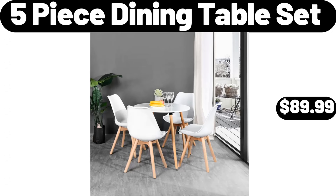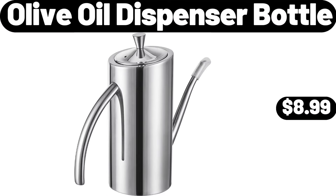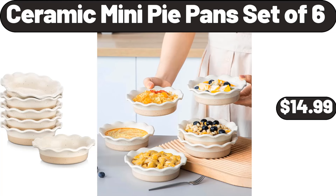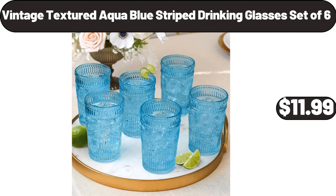5-Piece Dining Table Set, $89.99. Kick Scooter, $11.99. Olive Oil Dispenser Bottle, $8.99. Stainless Steel Mirror Finish 20-Piece Flatware Set, $18.99. Ceramic Mini Pie Pans Set of 6, $14.99. Modern Night Stand with 3 Drawers, $74.99. Vintage Textured Aqua Blue Striped Drinking Glasses Set of 6, $11.99.